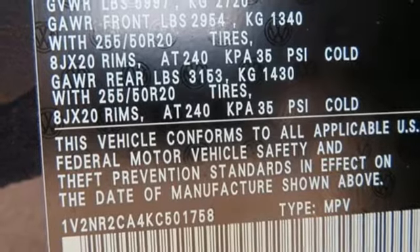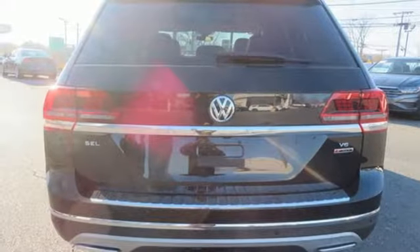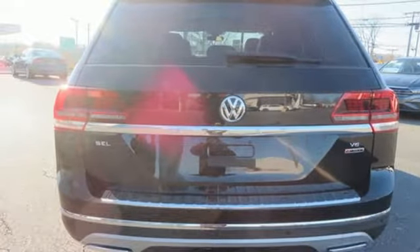Heated steering wheel, power heated mirrors, integrated navigation system, hands-free liftgate, keyless entry with push-button start proximity key, and a V6 engine.